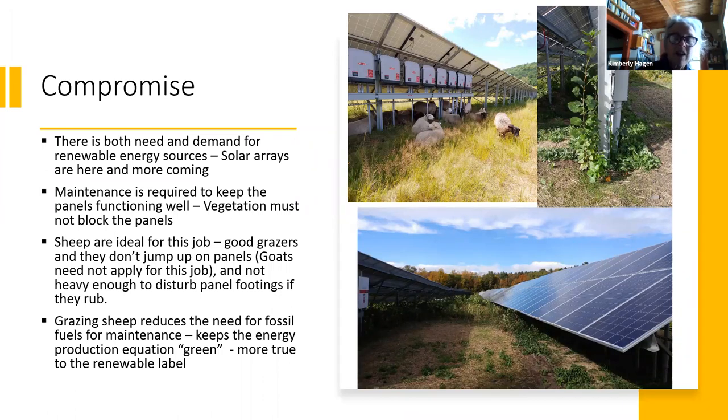We have found through trial and error that sheep are really the ideal livestock for this. They're good grazers and they don't jump up on the panels — so goats need not apply. They're not heavy enough to disturb the panel footings when they rub. Cattle, anywhere from a thousand to fifteen hundred pounds, require deeper footings and panels raised higher off the ground, making them more expensive. Sheep are pretty ideal and they reduce the need for fossil fuels for maintenance. If they can graze down grasses, it keeps that energy production equation green and true to the renewable label that solar arrays use for their marketing.